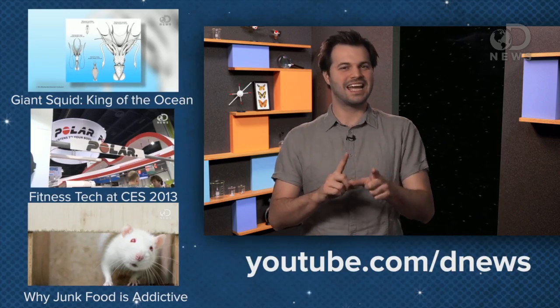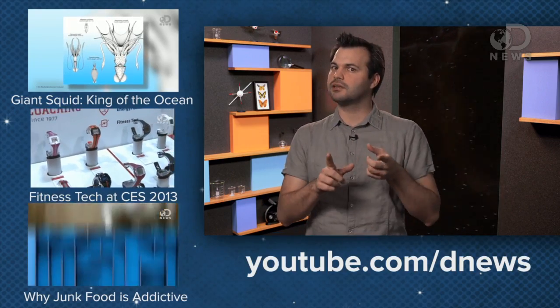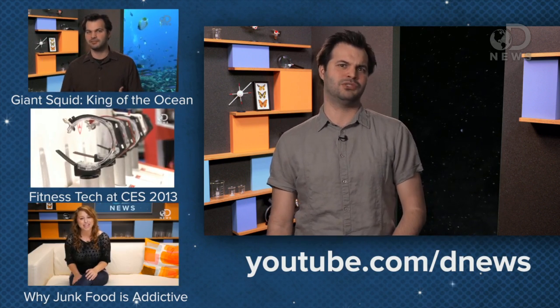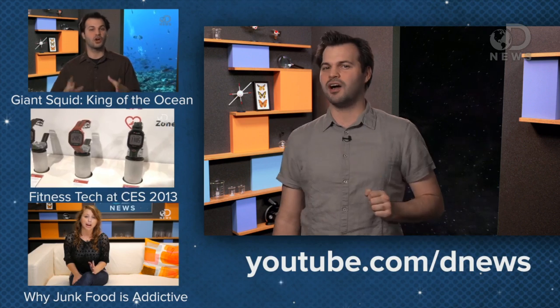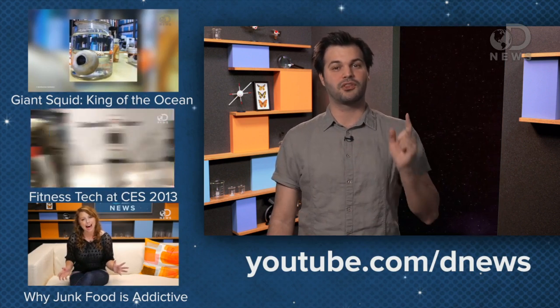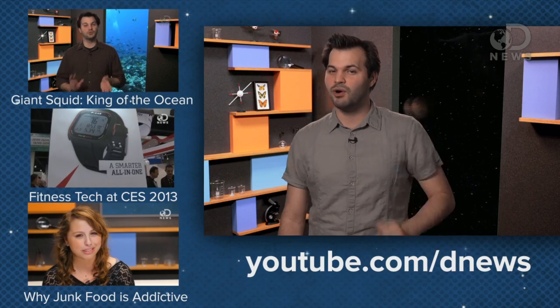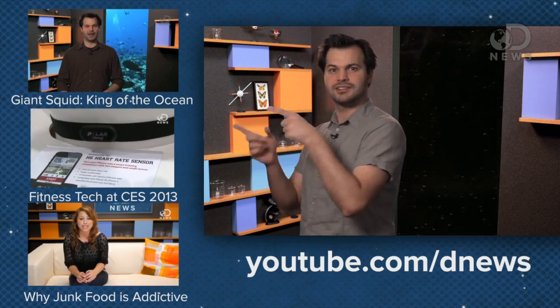If you had the cash, what NASA asset would you buy? Would you turn the vehicle assembly building into an awesome dance club, or maybe do bungee jumps off the top of the launch pad we used to use to go to the moon? Let me know in the comments, and subscribe to DNews for our thrice daily updates. It's some great content — you wouldn't want to miss it. Thanks for watching, everybody. I am going to go check out the sales.